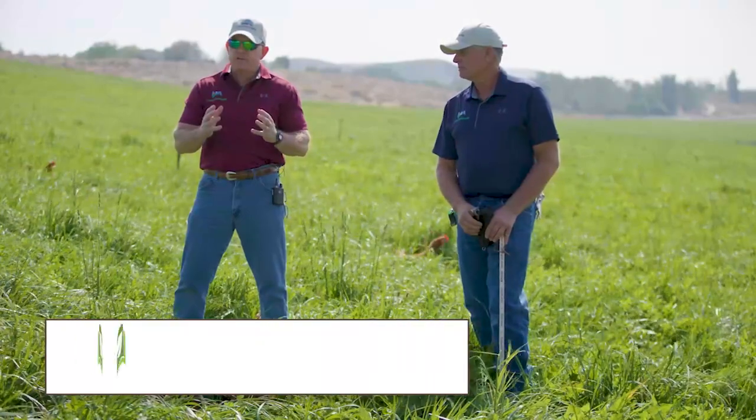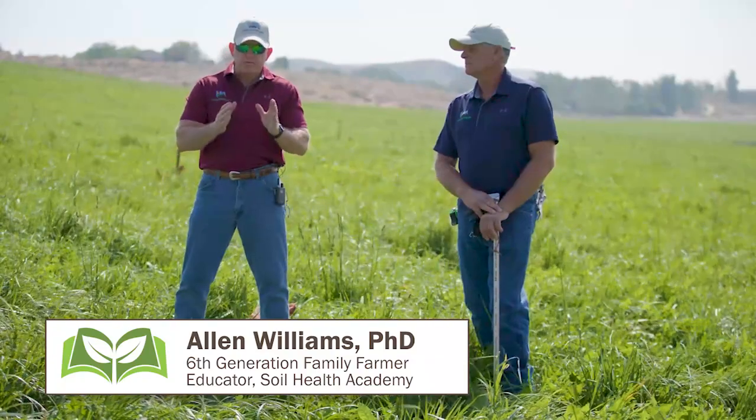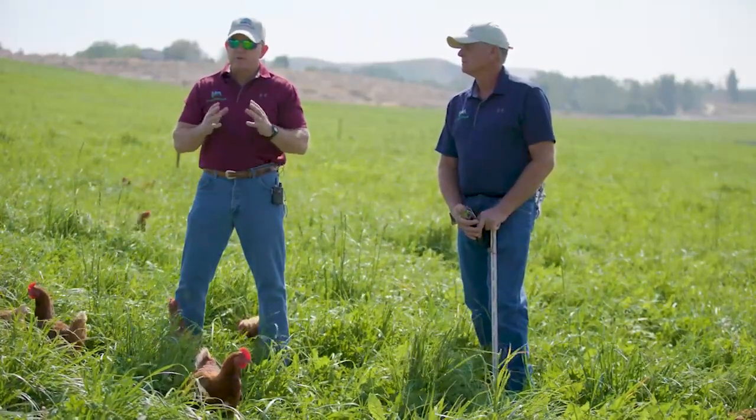Adaptive grazing is simply a very flexible or adaptable system that allows us to change according to the altering conditions we experience every day out here on the landscape. Nothing ever stays the same, so therefore our grazing can't stay the same. It's an incredibly adaptive or flexible system that we utilize each and every day.